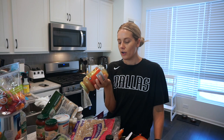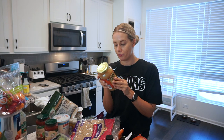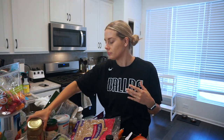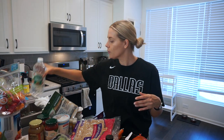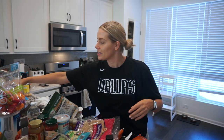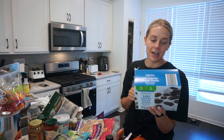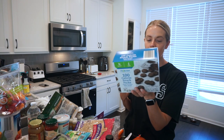I wanted to try bone broth. I think it's supposed to be good for your gut and it has high protein. This one is made with turmeric — it's chicken bone broth with really clean ingredients. For one cup it's 50 calories with 10 grams of protein, so it's an easy way to get extra protein and sip on something warm. I grabbed some white vinegar since we were out. Some light string cheese for myself and Arlo. And these 100-calorie chocolate baked wafer snack packs — basically like Oreo thins without the cream.